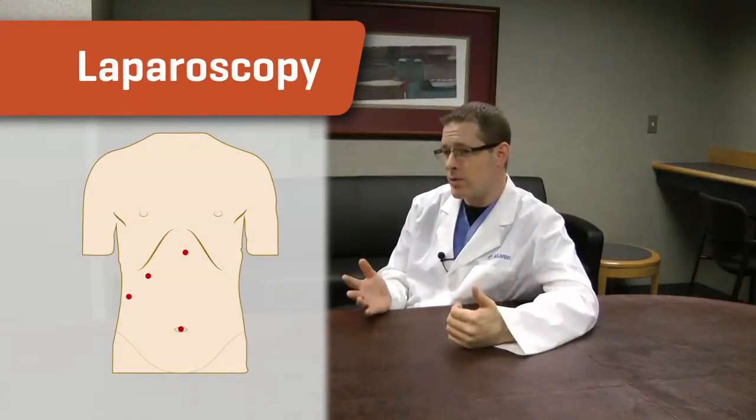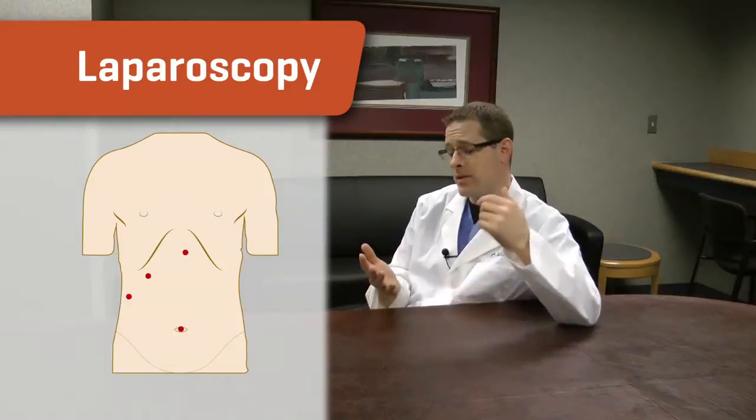Laparoscopy then exploded through the 90s and on into 2000. Surgeons were trained with laparoscopy and could actually do the surgery quicker, safer, with faster recovery, and obviously much smaller incisions. You're talking about four incisions — the one in the belly button was about 15 millimeters in size. A little bitty incision. There are a total of four incisions with regular laparoscopy.